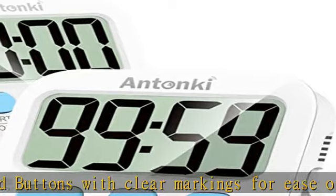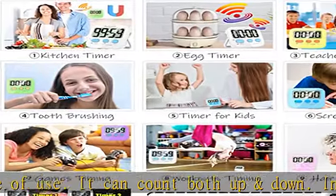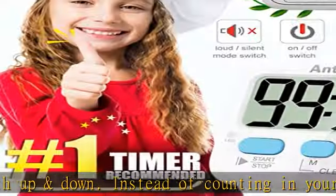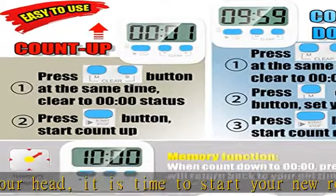Besides, this digital stopwatch timer with silent switch works perfectly for kids and teachers. When counting down to midnight on desktop, only the red light will flash quietly without startling students in the classroom. The built-in memory setting offers convenience to avoid having to reset it each time.